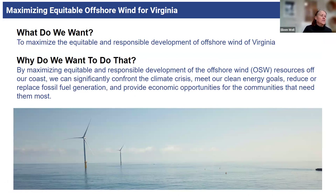We want to maximize it both equitably and responsibly. Equitably means it's beneficial to all Virginians, and most of the time that translates to jobs, job creation, the industry, and the economic benefits that come along with equitable development of offshore wind. Responsible development means properly sited turbines that are minimizing or mitigating any environmental impacts. We want to significantly confront the climate crisis, meet our clean energy goals, replace fossil fuel generation — especially gas plants — and provide economic opportunity and jobs for the communities that need them most.